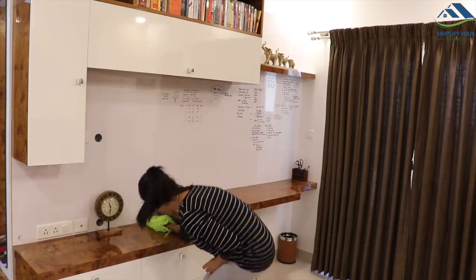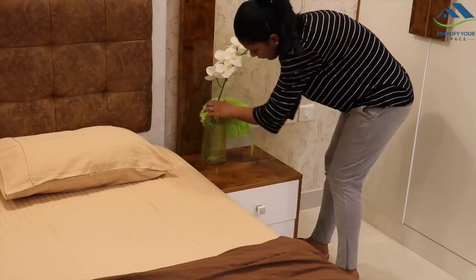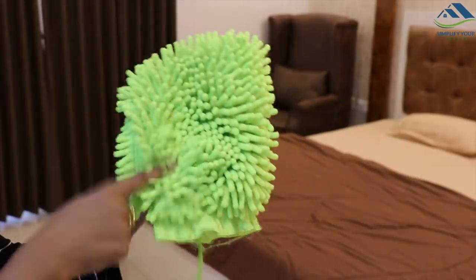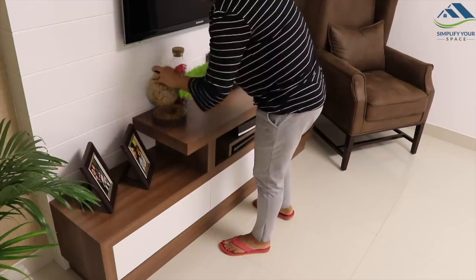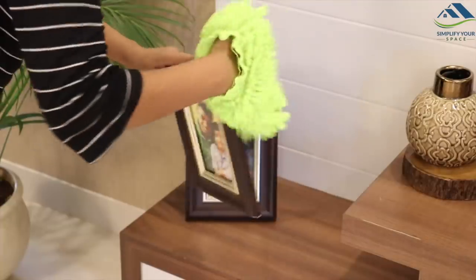A very simple, easy-to-follow habit is a dusting routine to keep the house clean. One tip I would like to add here is to use a microfiber glove to ease your dusting efforts. Try to follow the dusting routine at least twice a week.